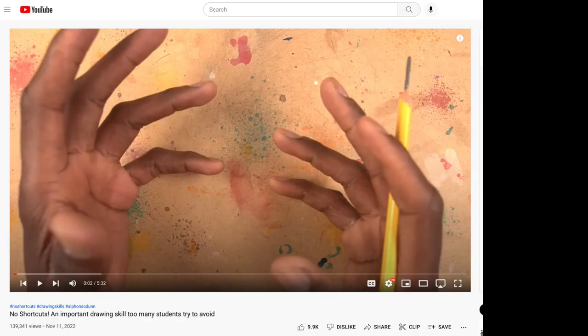This video comes from Alfonso Dunn. The title is 'No Shortcuts' — an important drawing skill too many students try to avoid. So let's see what this skill is that he's talking about.